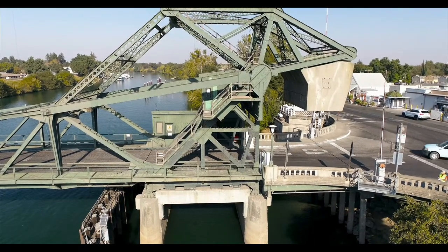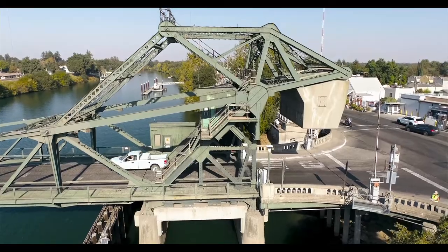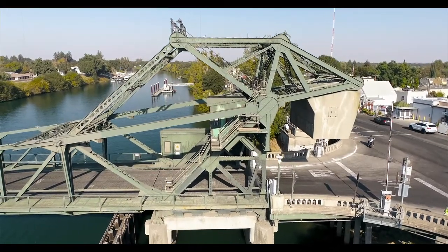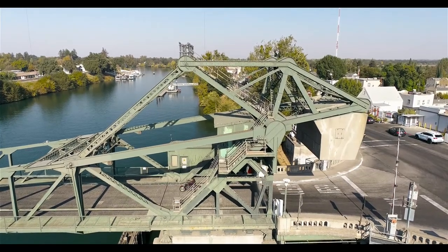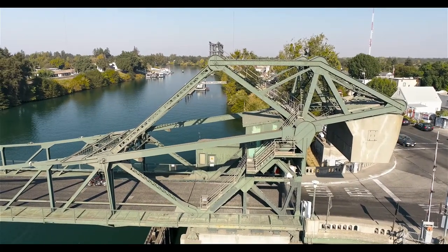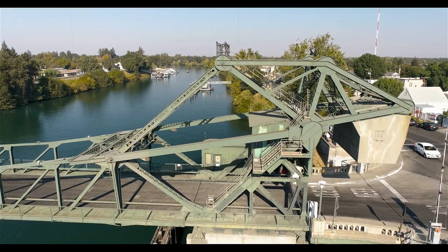I did the Eilton Bridge last week and these two bridges are really, really similar. I had made the point that Joseph Strauss, who did the Golden Gate Bridge, also designed and built this bridge and the Eilton Bridge. So that's pretty unique.